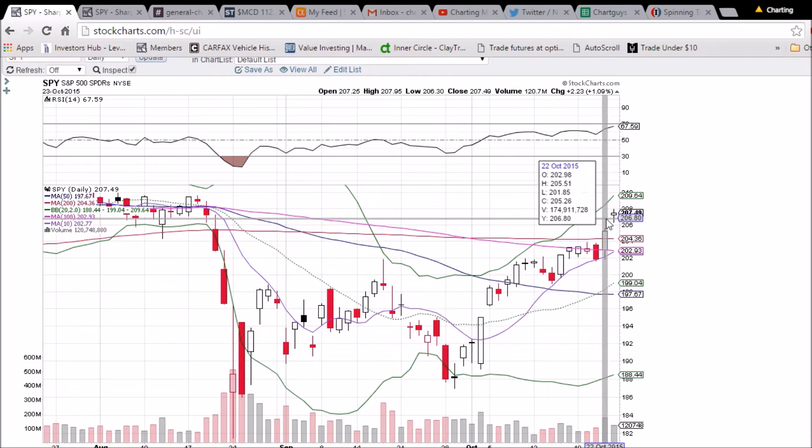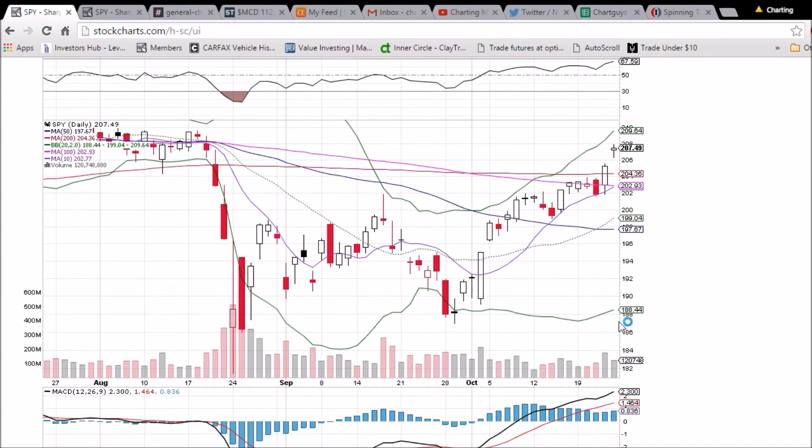Expecting that back test to happen sometime next week. It's certainly a very bullish day — we are very close to the levels we were at before the market crash, like it almost never even happened. We will see if we can continue this after coming back and consolidating a bit. RSI is 67, getting close to the 70 overbought level, with decreasing volume today compared to yesterday, so looking for some consolidation early next week.